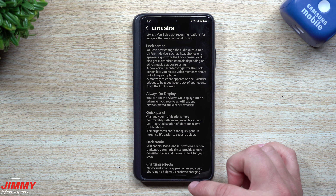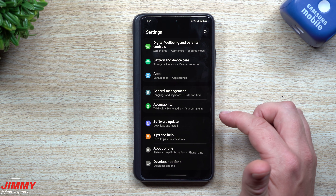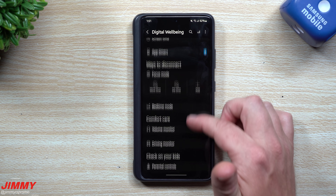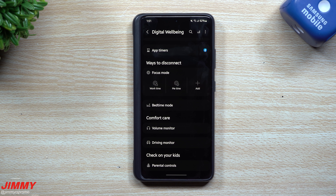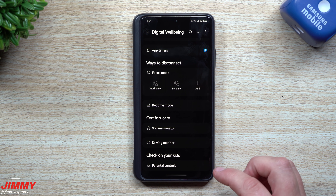There are some other things going on with the Always On Display for notifications — I have to wait for notifications to come through. Inside Digital Well-being when you scroll down you can see the Volume Monitor, which might be new, and here is the Driving Monitor — a way to track everything used during a drive.